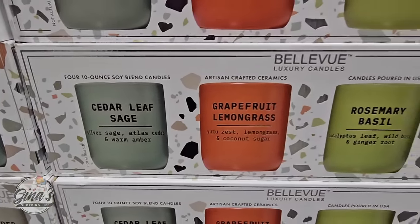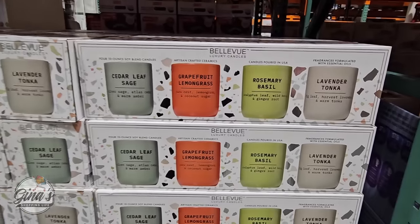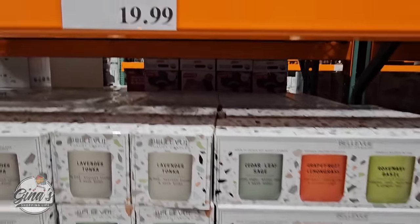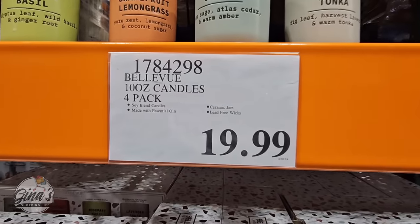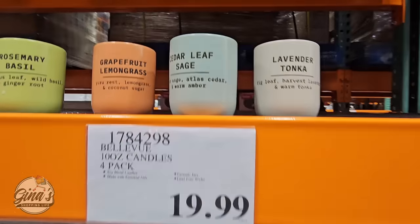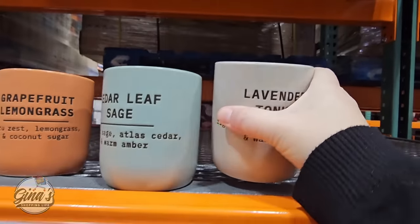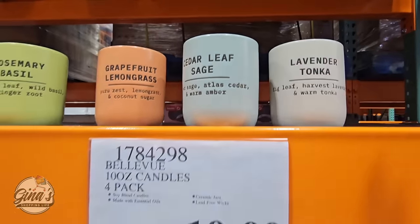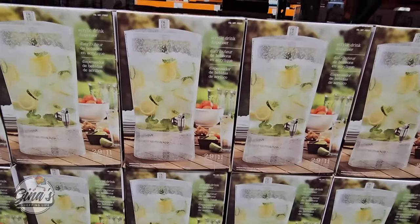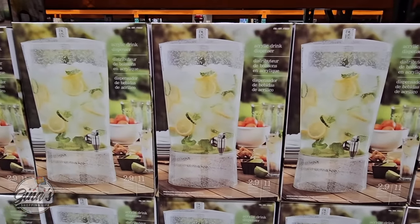Continuing on with the candles — I know I shared this with another store we visited, but I wanted to include these in the new arrivals because I've seen these at other stores. You're getting a set of four for $19.99. These are a soy blend candle with essential oils. The wicks — there are two in each candle — are lead-free, and the base of the candle is actually ceramic.